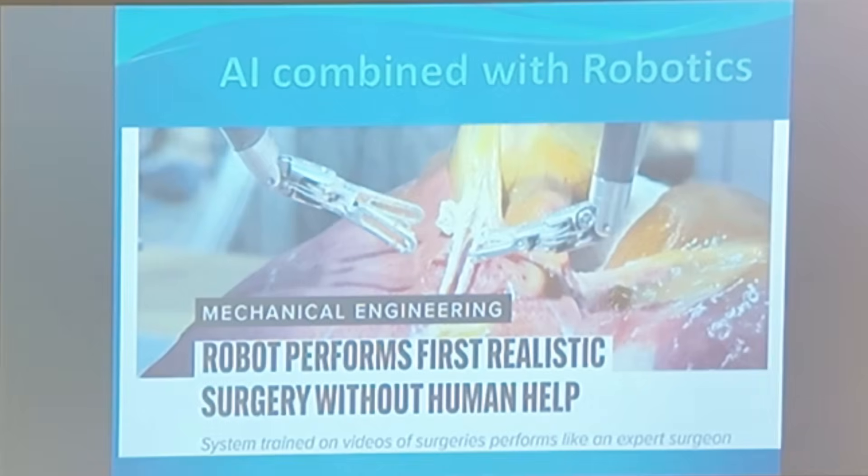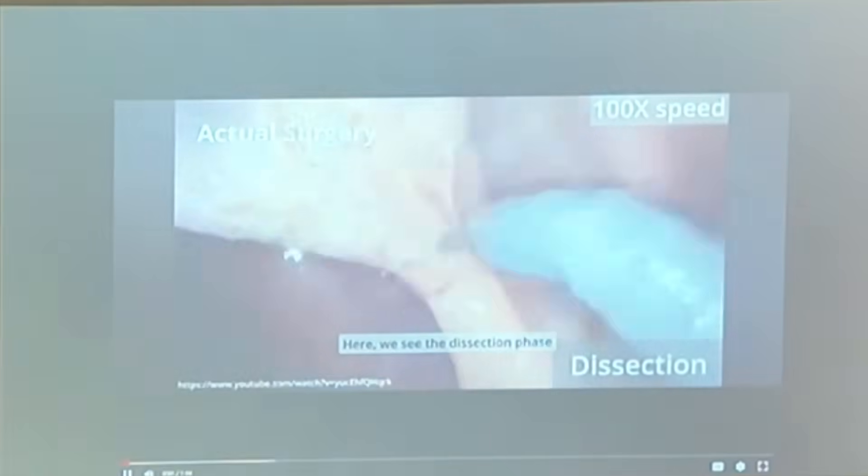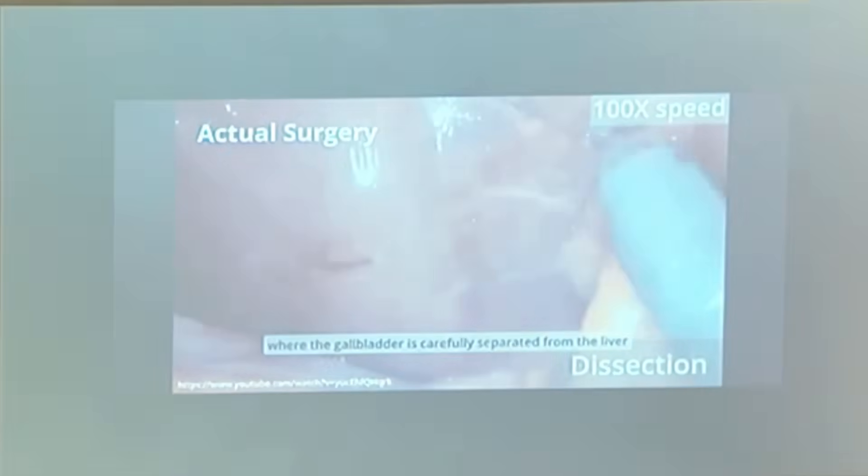So far we've had robotic-assisted surgery where the surgeon controls the robot, but this demonstrates surgery without human help — without the surgeon controlling the robotic arm. The robotic arm did it by itself. The success was great: they did eight cases and all eight had very good outcomes, equivalent to an expert surgeon performing the procedure. The robot learned by watching videos of surgeons performing it.